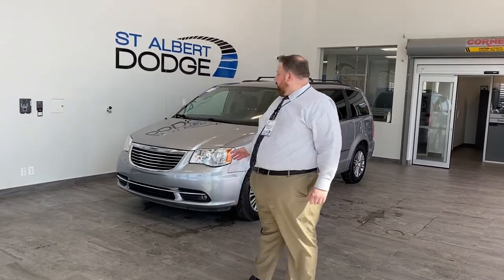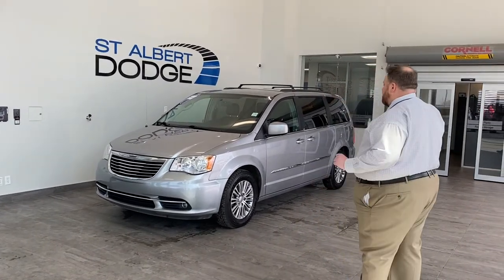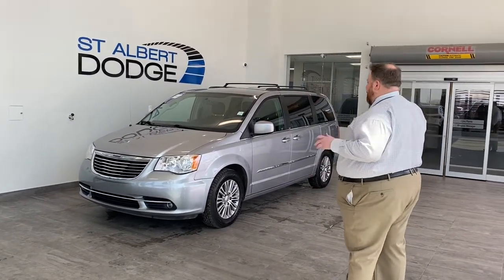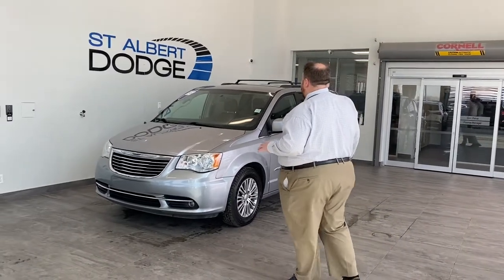Hey everybody, Jonathan Newstedt here at St. Elber Dodge. Hope you're having an amazing day. Just wanted to show off this fresh edition of our inventory: a 2014 Chrysler Town & Country. Very awesome unit, great ride. We're going to go over a lot of the features of it.